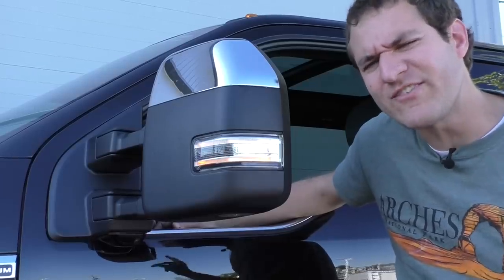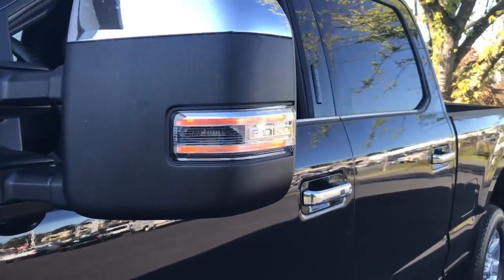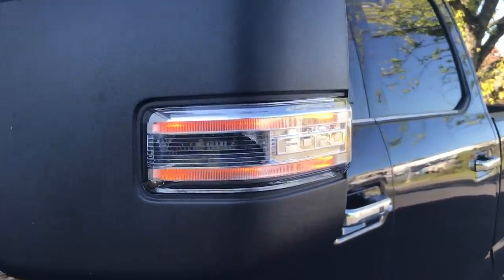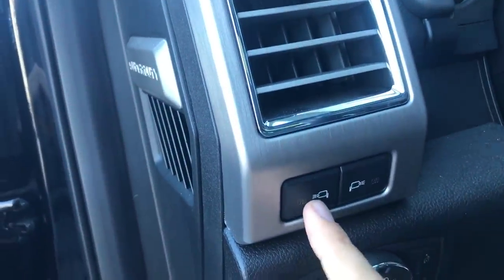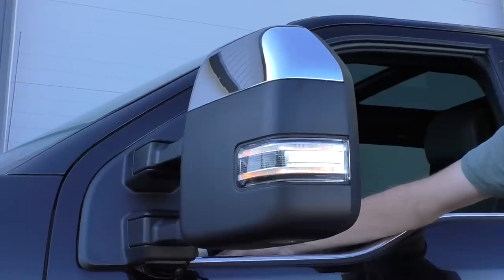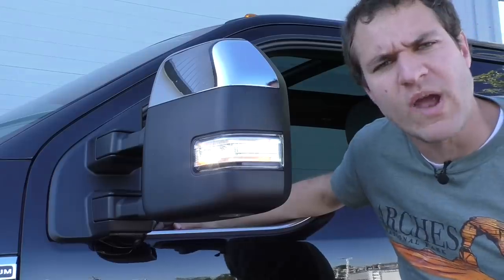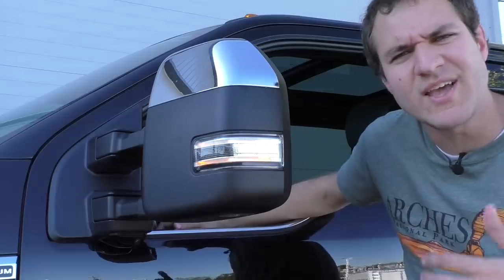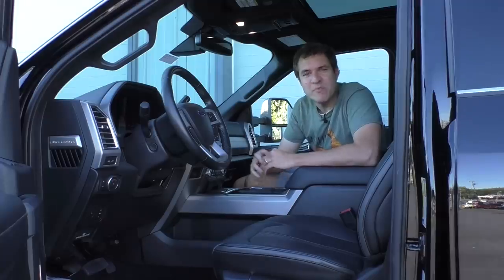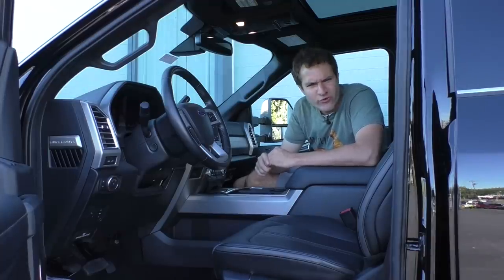Speaking of the mirrors, there's a lot to cover. How about the mirror lights? Push a little button to the left of the steering wheel and you can turn on a light that illuminates the side of the car — so you can see the ground, any woodland creatures, or your parking space at night. Press the button again and the light turns off.